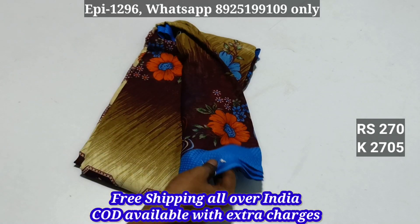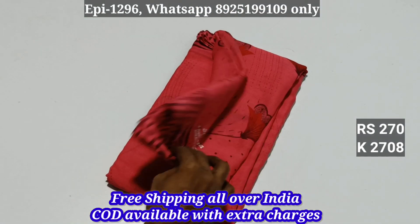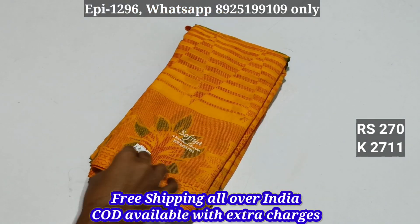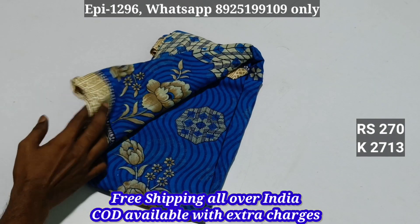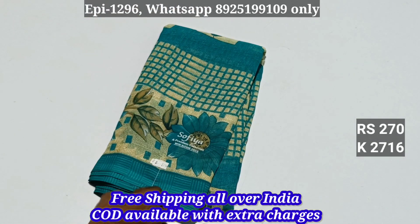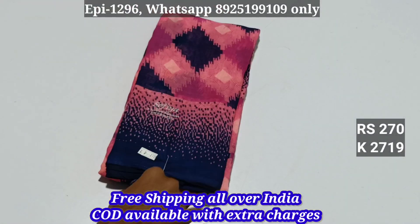I'm going to give you the colors: 2705, 2706, 2707, 2708, 2709, 2710, 2711, 2712, 2713, 2714, 2715, 2716, 2717, 2718, 2719.